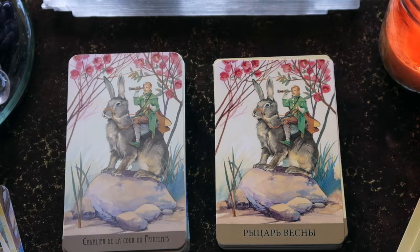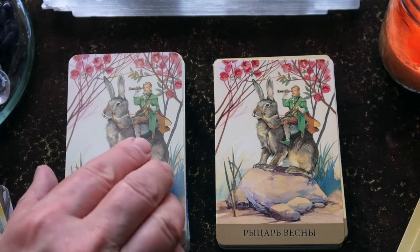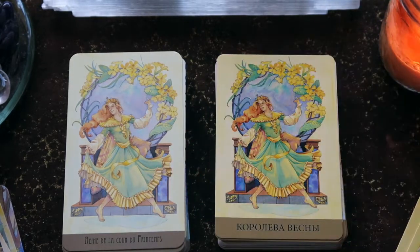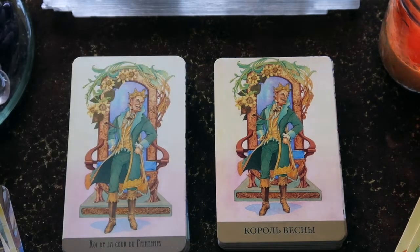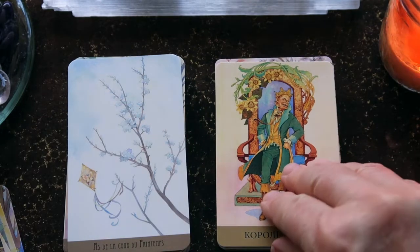You get a different perspective in the French version — the rabbit appears quite a bit larger. Then we have the Queen and the King. This deck has done a good job with facings. The King looks very jovial, very pleased with himself — I love his body language with his hands on his hips, like he could be ready to dance. Then we have the Ace of Spring.